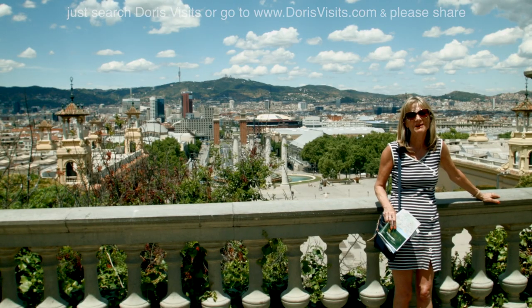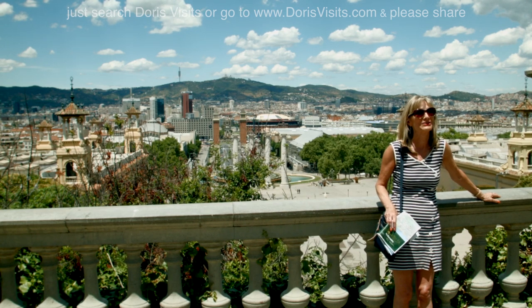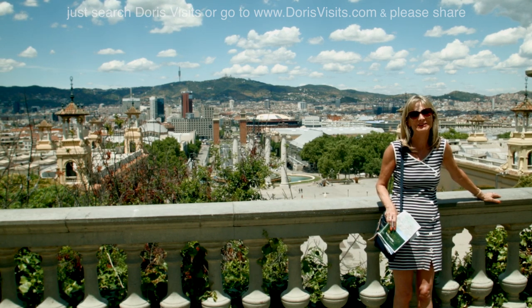Each time you climb higher, the view changes slightly. Two lots of escalators, but the last lot was stairs and the next lot's stairs as well, but it will be worth it at the top.